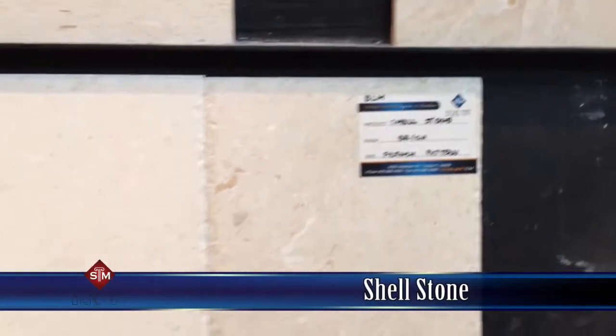This one here is our shell stone. We offer it in a French pad and brush and chisel. It has a white base tone with fossils running through it. If you're looking for a beach theme, this one here is for you. If you have any more questions, please feel free to give us a call at 885-6900.